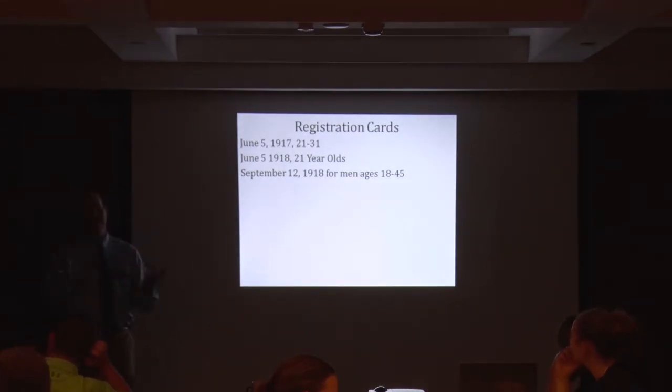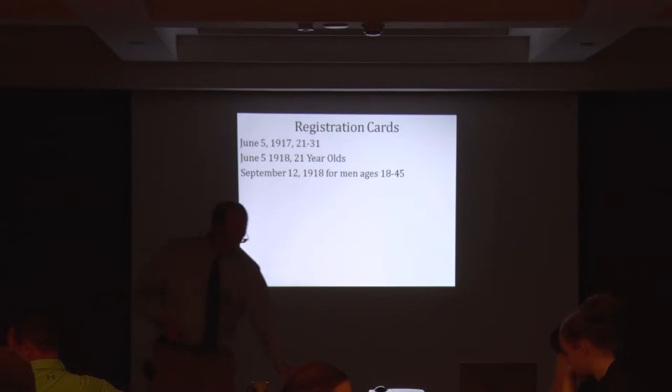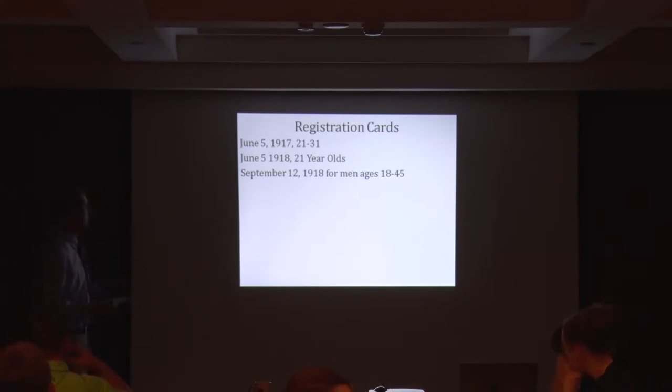Here's another resource if you want to do local history research — it's on your handout. It's the registration cards that are available, in the third bolded section labeled 'draft registration.' Students can look up draft registrations from their town or ancestors through this link. There were three registration periods, and the first one is June 5th, 1917, for 21 to 31 year olds.